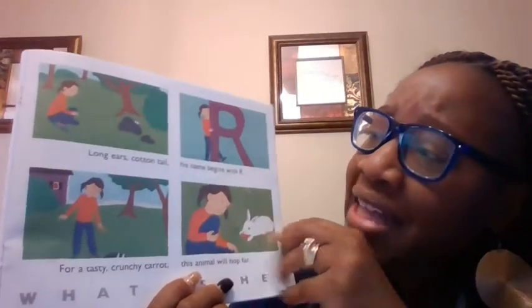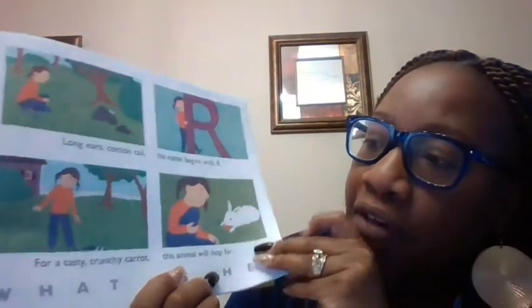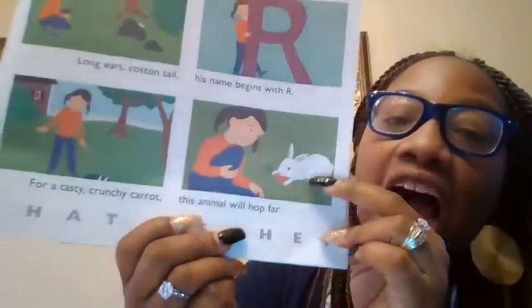Long ears, cottontail. It begins with what? An R. What's the R sound? Ur. For a tasty, crunchy carrot, this one will hop. What is it? A rabbit. Rabbit begins with R.